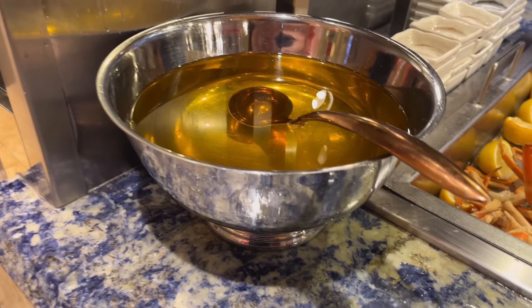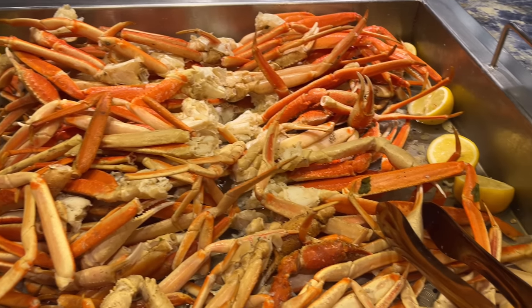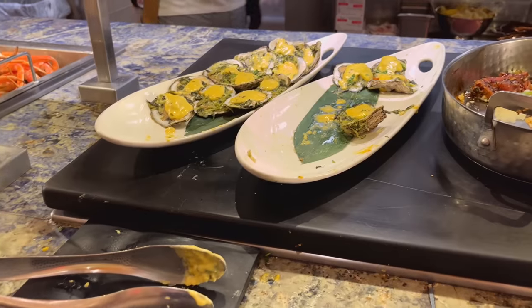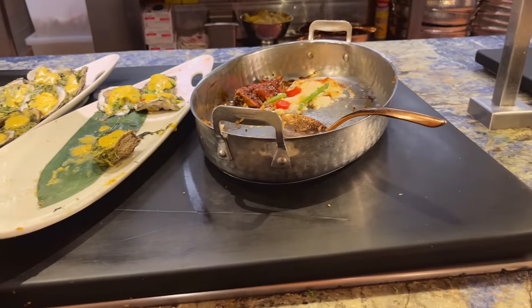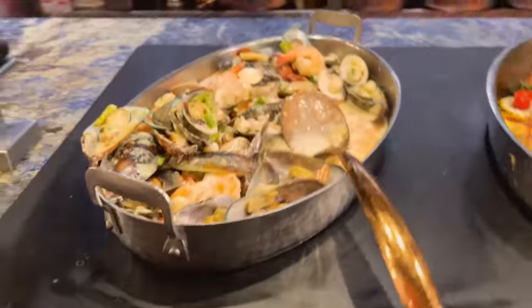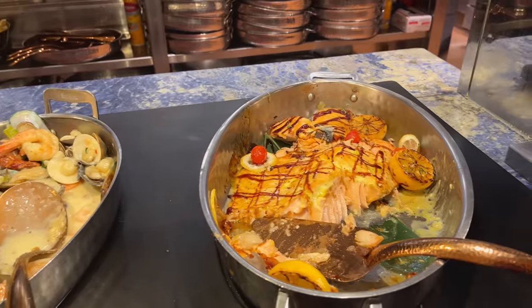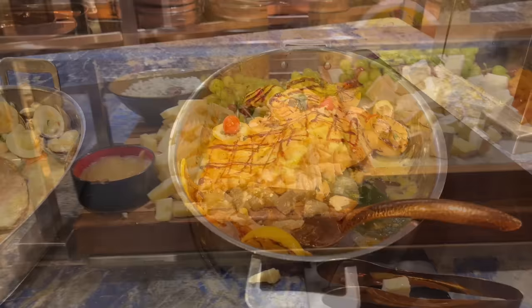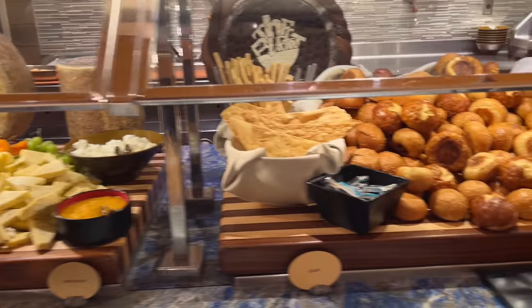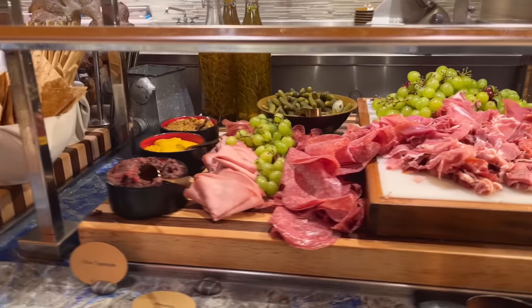We got melted butter and snow crab legs that are hot for you, and lemons, grilled oysters, and this is a tuna togashi. And here we have seafood scampi with clams and a piece of salmon. So this is the cheese station.